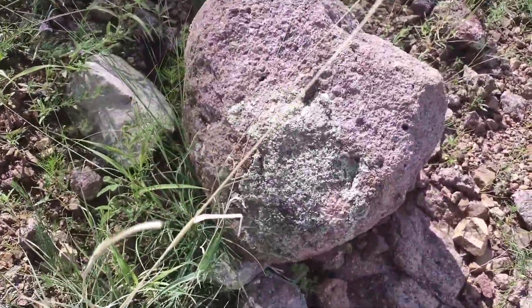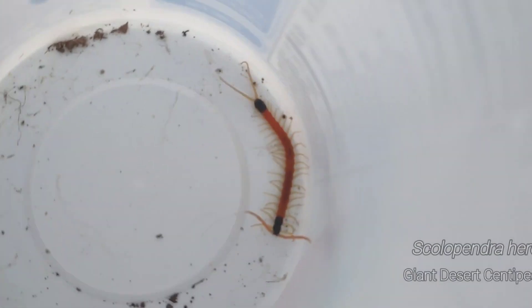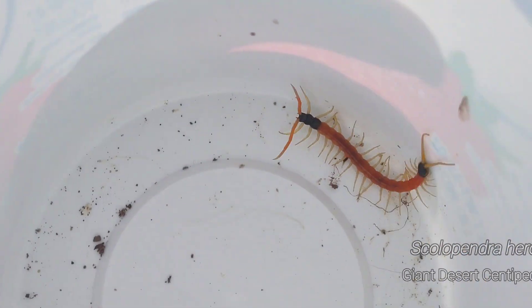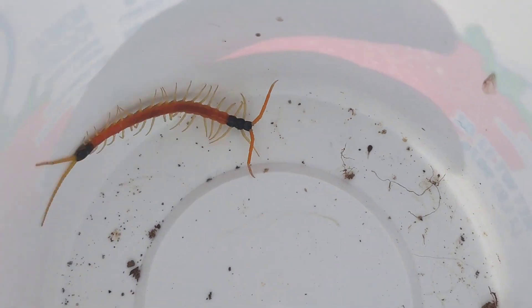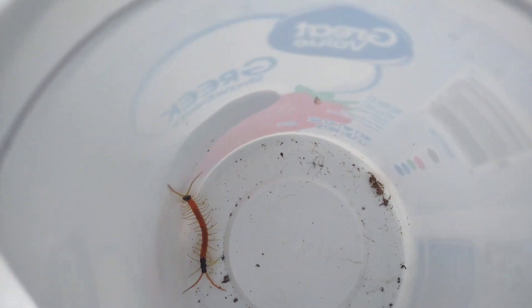We are off to a pretty solid start - under that rock right there we've got this baby giant desert centipede. So freaking pretty. I'm sure all of you know these are one of my favorite bugs in the great state of Arizona. And considering it took us not even five minutes to find this guy, it gives us pretty good hopes for the rest of the day.